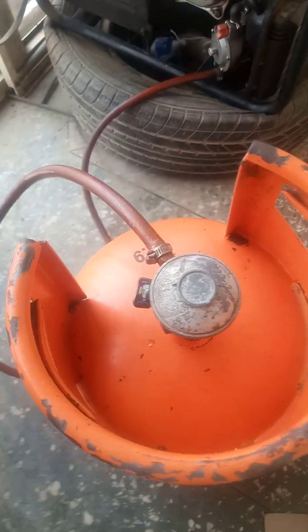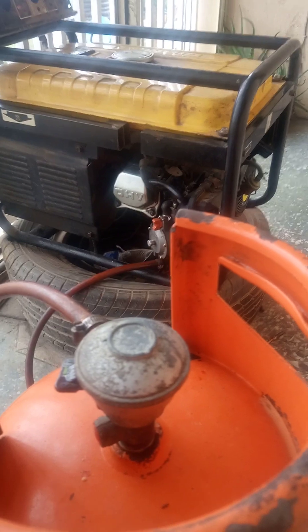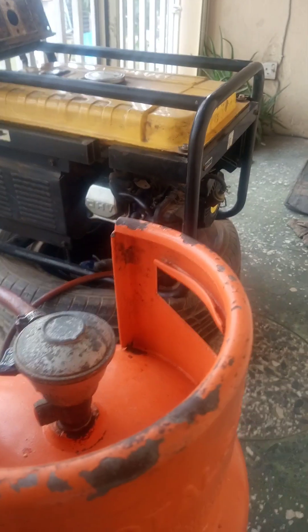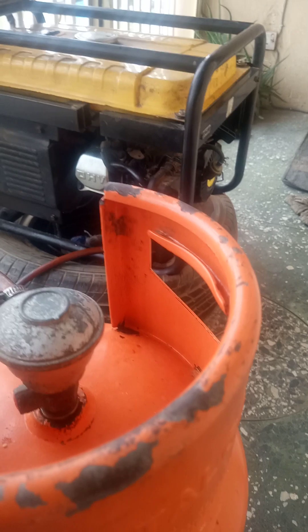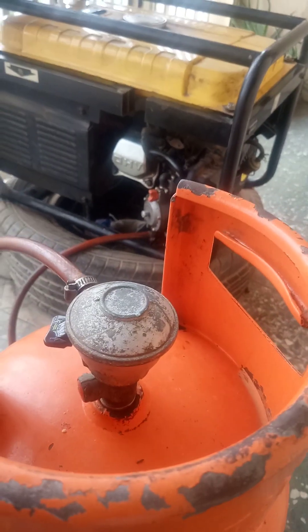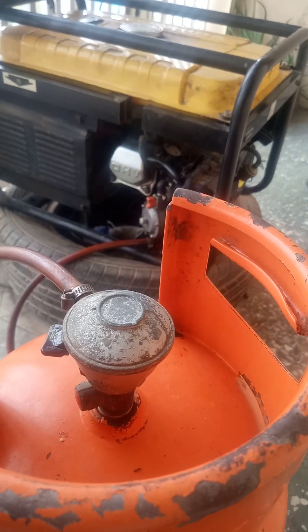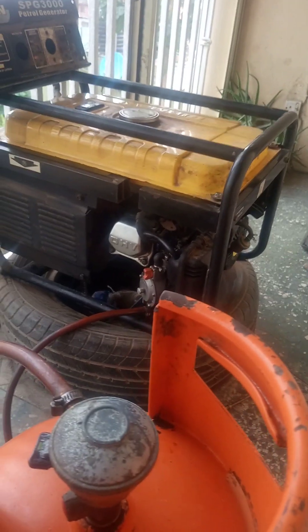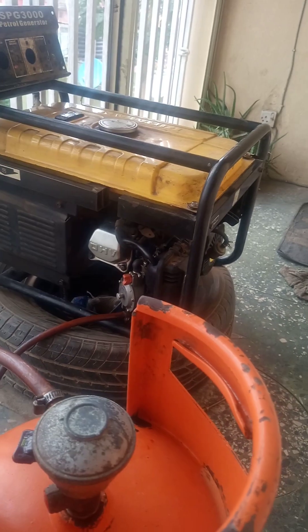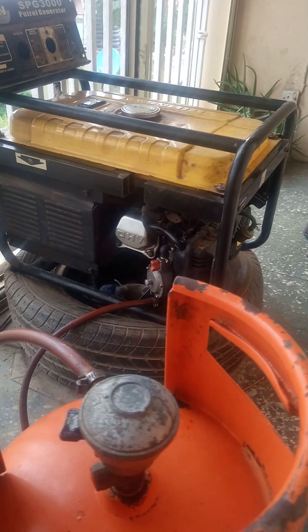Let's go through the methodology we are going to be using, which will guide us throughout this calibrated test. The methodology is to weigh this cylinder — it was taken to the gas station and its weight came out to be 17.8 kg. What we're trying to do is measure how much LPG is consumed. We'll use this cylinder to run the generator, which will be operating at 33% load, precisely about 800 to 850 watts on this 2.5 kilowatt generator.